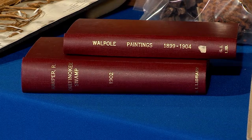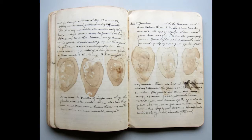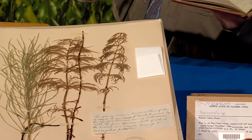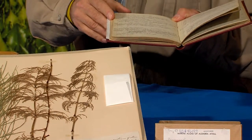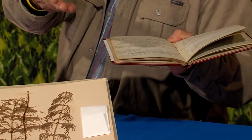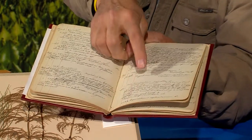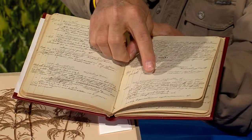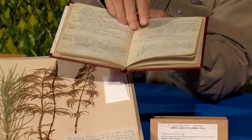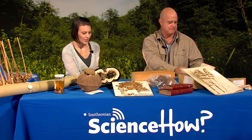A good example of there being a whole lot more information in a field book than gets translated to the label is this particular specimen of horsetail. This was collected by Martin Gorman in Alaska, 1902. It includes basic information on the label, but in his actual field book, it reports information on how the plant was used and provides common names in two different languages. And this is his actual field book from 1902.